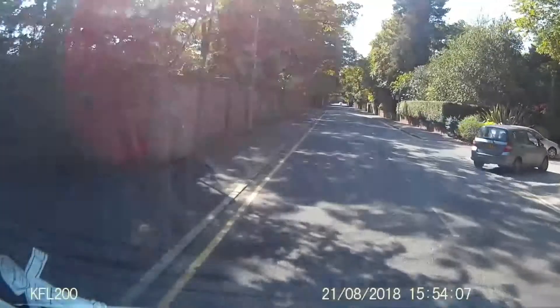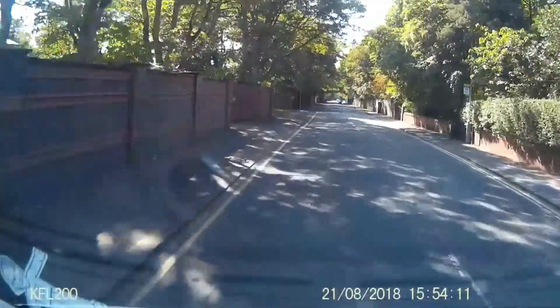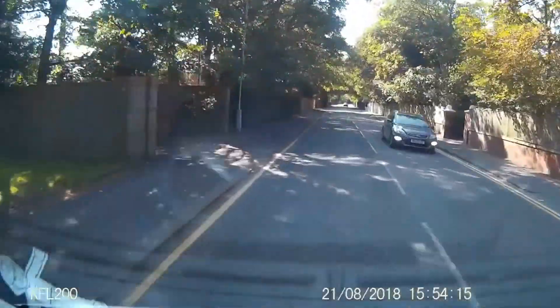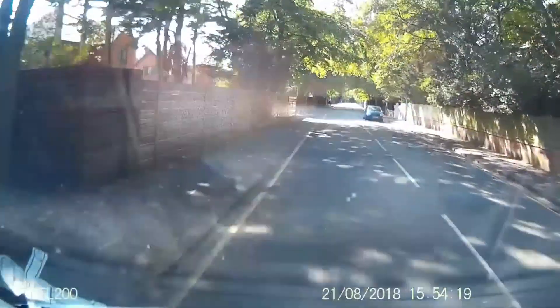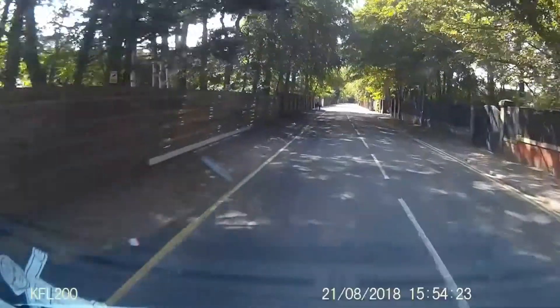Hi and welcome to my latest YouTube video. We're heading down Victoria Road in Formby, the street of mansions and the rich and famous, heading towards the National Trust car park.